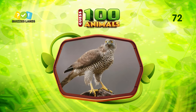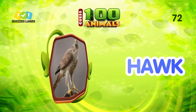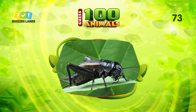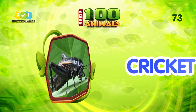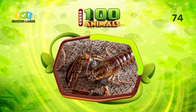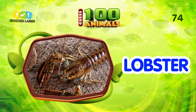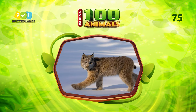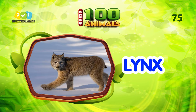Answer this question. Hawk is the correct answer. Can you guess this animal? The answer is cricket. Do you know what animal this is? This is lobster. I don't think you can guess this. The answer is lynx.